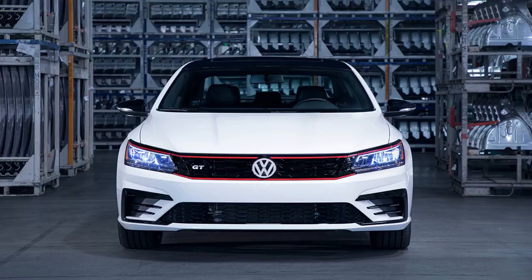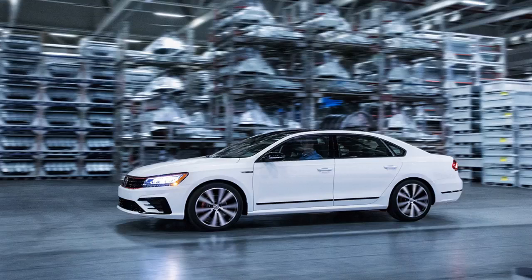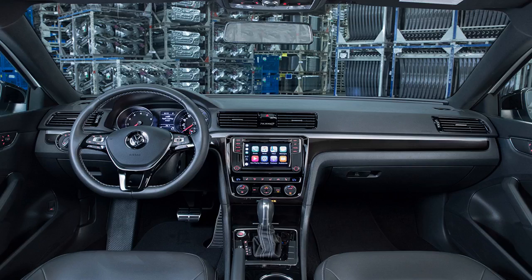"The Passat GT illustrates how the North American region can shape Volkswagen vehicles specifically for the U.S. market," said Dr. Matthias Erb, Chief Engineer of North America for Volkswagen. "Combining a local perspective with our global engineering expertise allows us to create vehicles that meet the needs and desires of customers here."